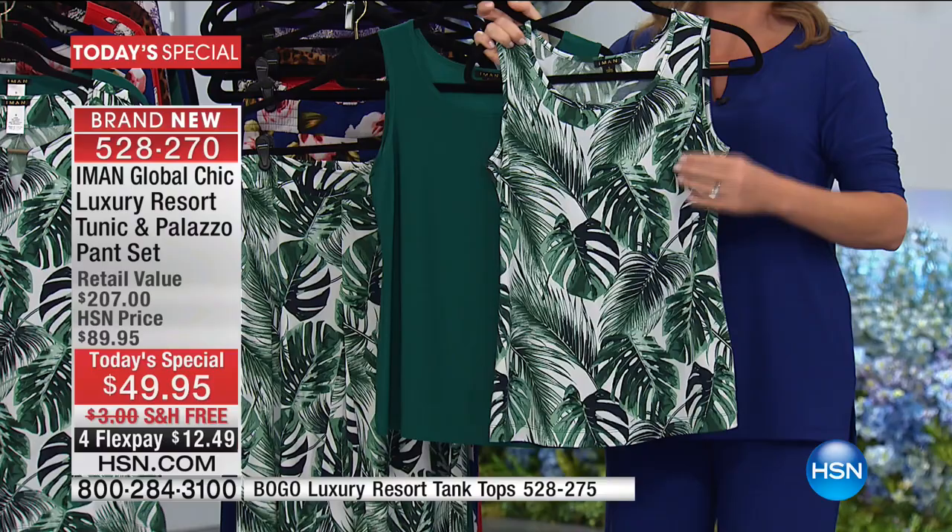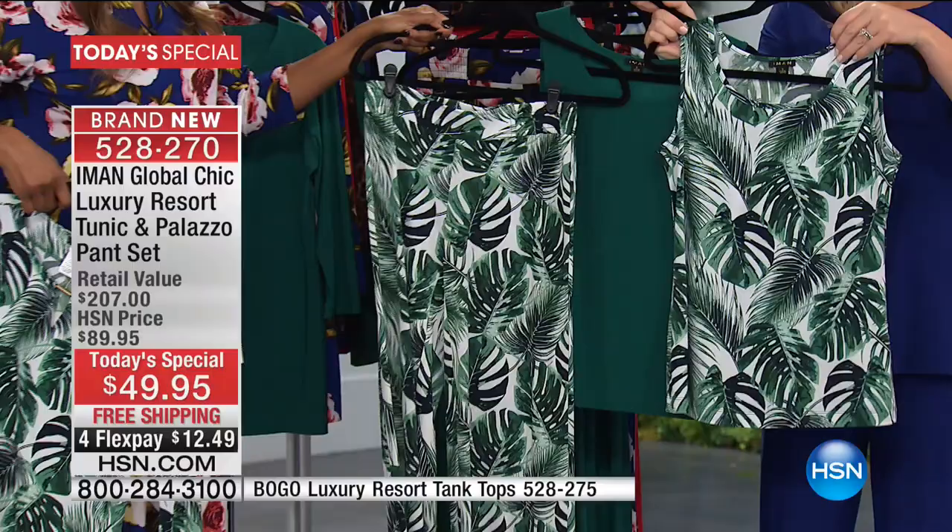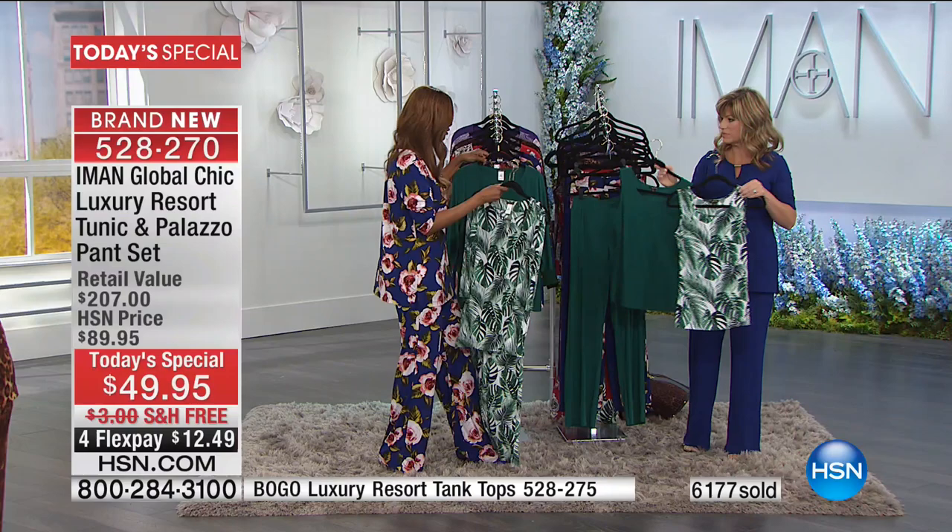Think about this: if you get this set and then get the tanks, look at the amount of outfits you can put together. If you throw the tunic on top, you have eight outfits. It's amazing. They're all machine washable and low maintenance.